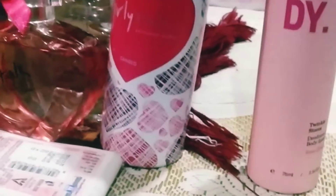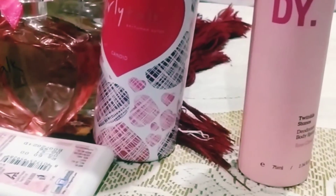Link in the description for all of these perfumes and deodorants. If you liked today's video, don't forget to like, subscribe, and share. Thank you and bye!